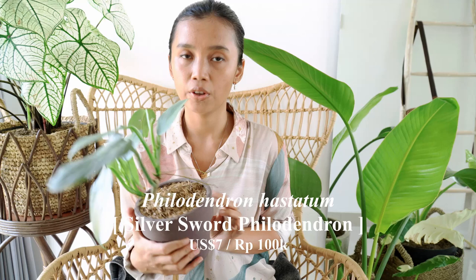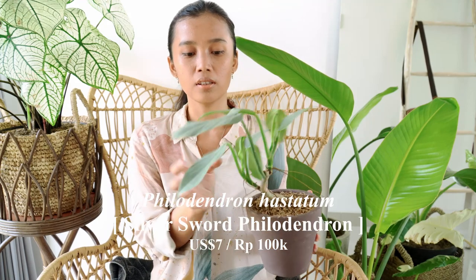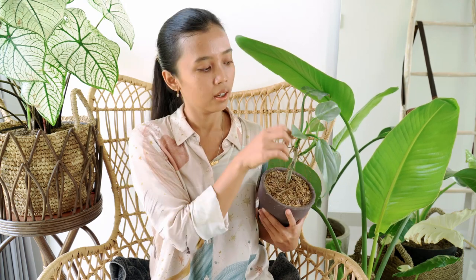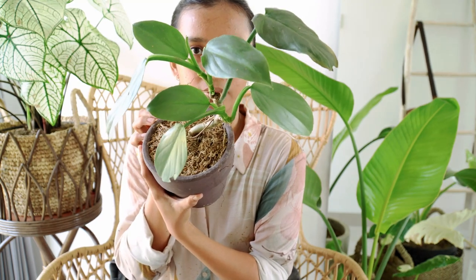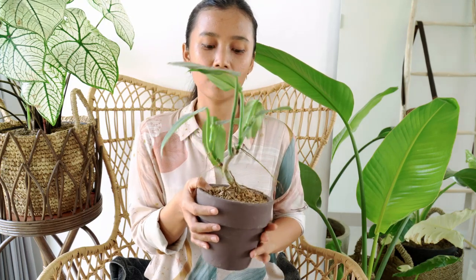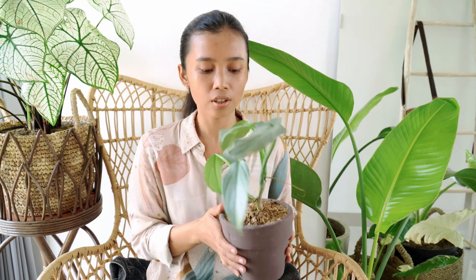So this is Philodendron Hastata, or we call it Silver Sword Philodendron. Because it's like — you can see, even compared to the banana, you can see the difference. The color is strikingly silver. I've been wanting this for a while, but the garden center was overpriced. I waited, came back, and she finally gave me a cheaper price. So I'll take it. This is from La Rosa Pottery — I'll link it below.